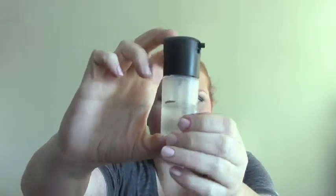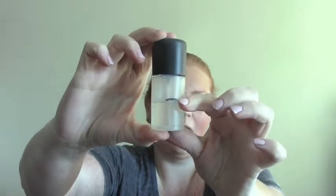Without further ado, I will introduce you to my products. The first thing is a sample size of the MAC Original Fix Plus. That line is where I am. I absolutely love Fix Plus — I use this pretty much every day, so I know I can get through this in the next few months.